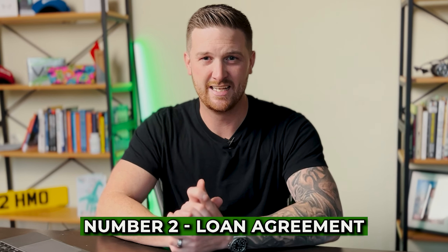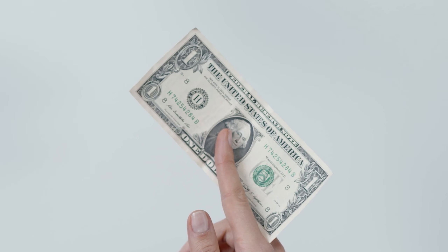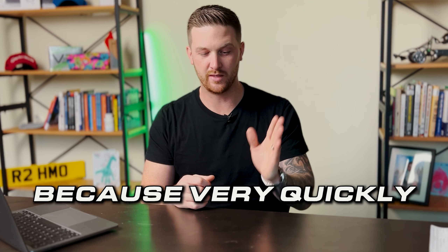Secondly is the loan agreement. We love loan agreements because what it does is allow you to have full control of the money. You do with that money as you see fit, as long as you have a proper bulletproof plan on how to repay the capital and the interest on time, every time. You have to make sure above all else that your investor gets paid on time and in full as per your loan agreement, because very quickly if you don't do that, you won't be working in this business anymore.